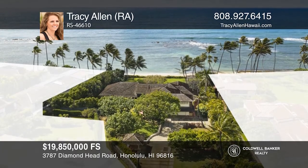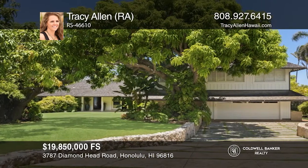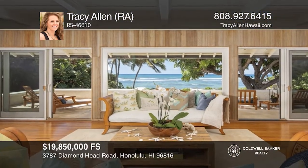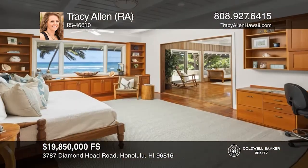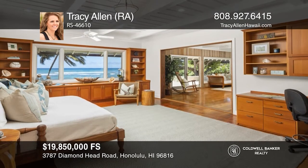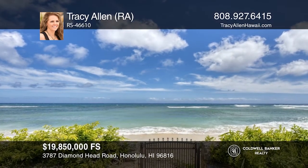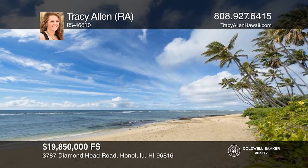Home experience — this Diamond Head beachfront estate. This gorgeous, jaw-dropping property is the largest beachfront parcel that has been offered for sale on famed Diamond Head Beach in over 20 years. An open floor plan offers hardwood floors and picturesque windows. This rare and truly sought-after location is absolutely magical and offers a once-in-a-lifetime opportunity. For a private tour, call Tracy Allen.